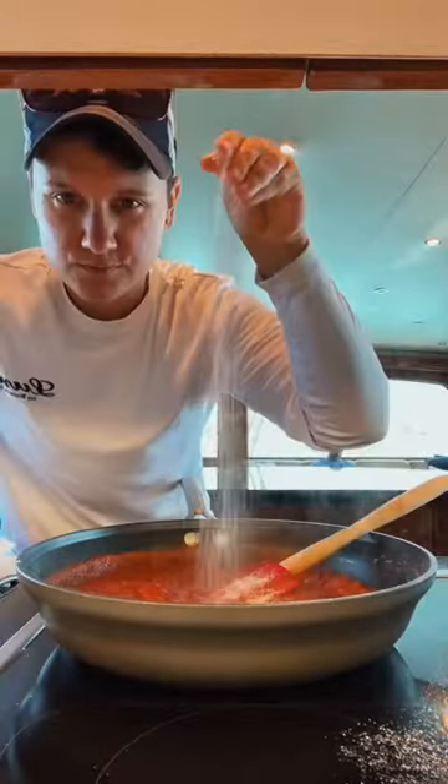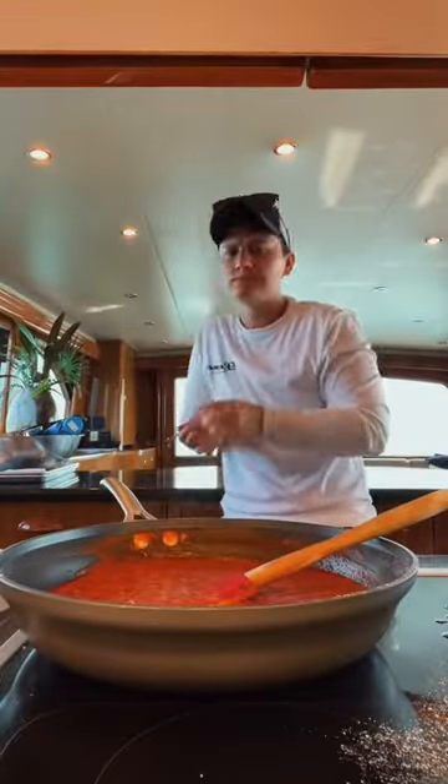Paprika, chicken stock, tomatoes, and salt. I taste it to make sure the seasonings are right, then add it into the chicken and let it slow cook.